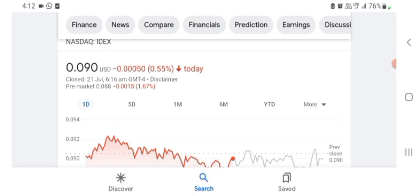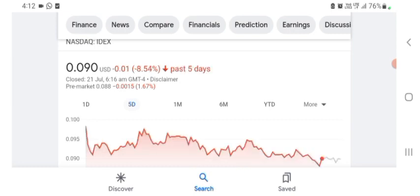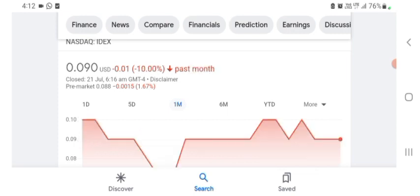The stock is trading at $0.090 US dollar with 0.55 percent negative in a day. In five days before, the stock was trading at 8.54 percent negative in a day. In one month before, the stock was trading at 10 percent negative in a day. We can easily see the stock was volatile. The volume of the stock was recently not at all-time high, so the fundamentals are not better for today.